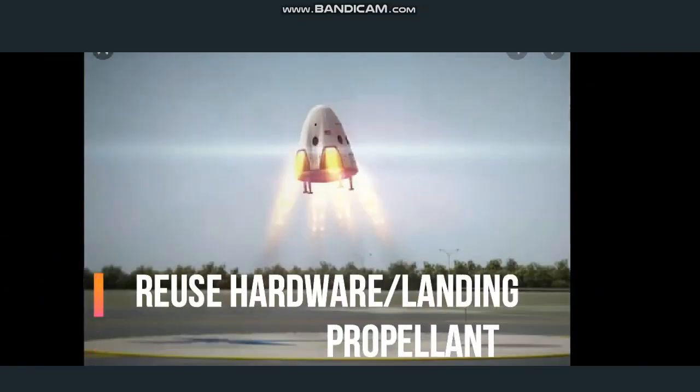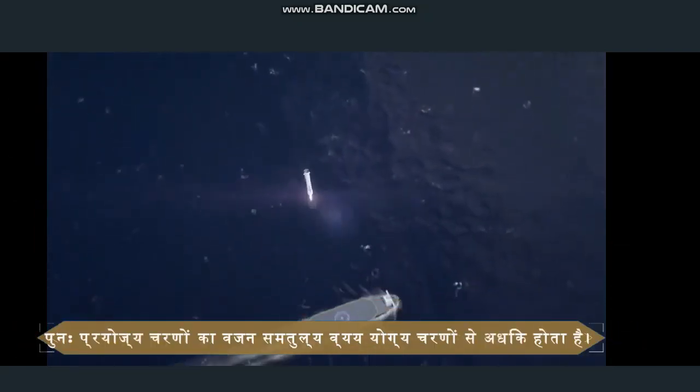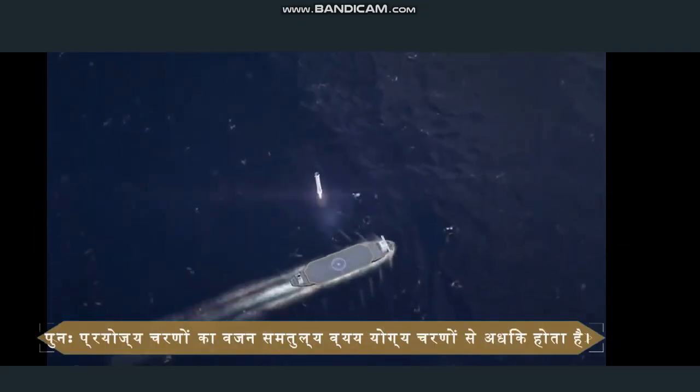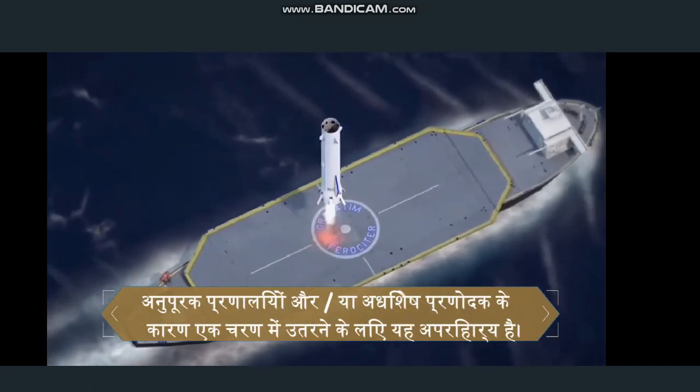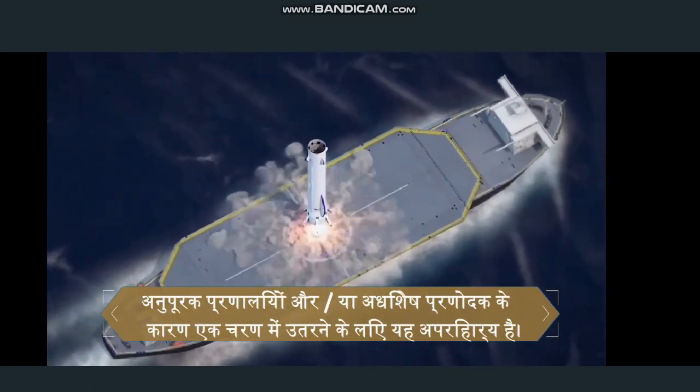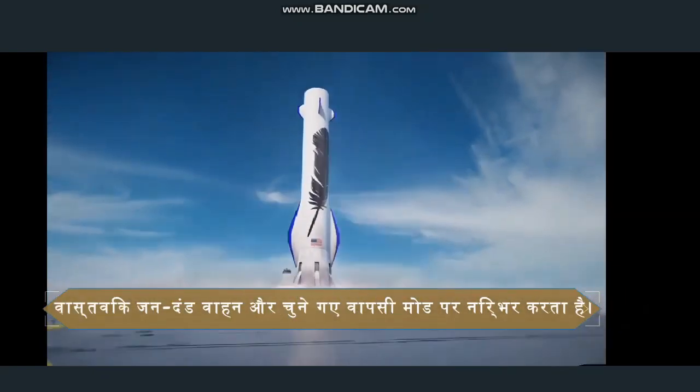Reusable stages weigh more than equivalent expendable stages. This is unavoidable due to the supplementary systems and/or surplus propellant needed to land a stage. The actual mass penalty depends on the vehicle and the return mode chosen.